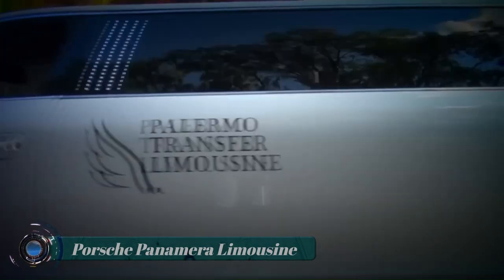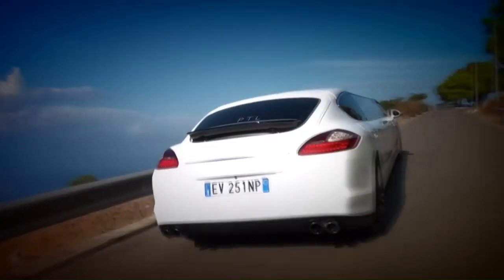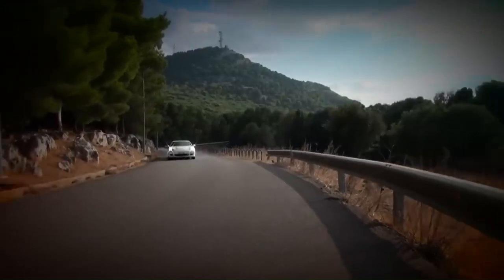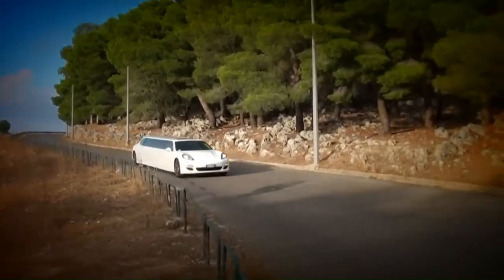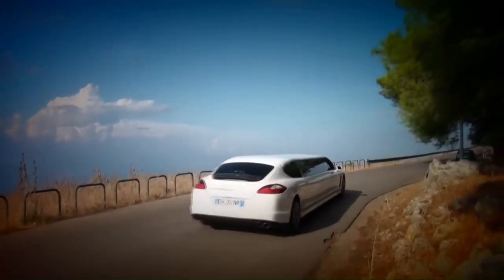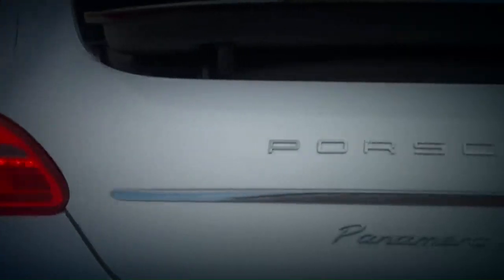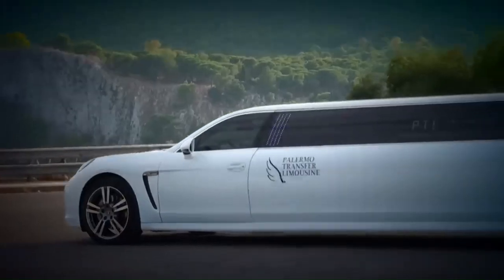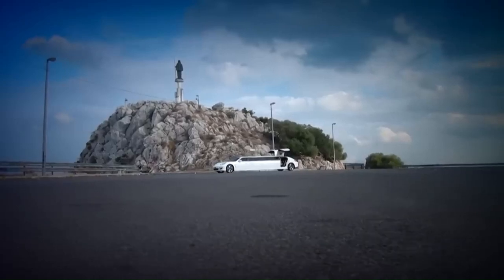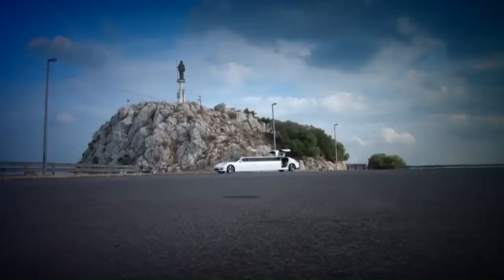Porsche Panamera Limousine. The Porsche Panamera limo is an exceptional supercar and the very first of its kind offered for hire in the UK. The astounding good looks synonymous with the Porsche marque are taken to a whole new level with this extraordinary eight-seater limo, which exudes unmistakable quality and class. The raised gullwing doors give the Panamera limo its individual character and silhouette, guaranteed to create a sense of drama and anticipation upon arrival.